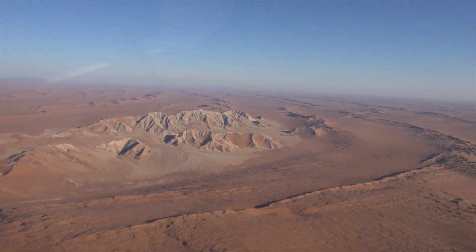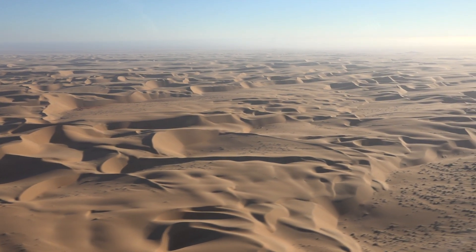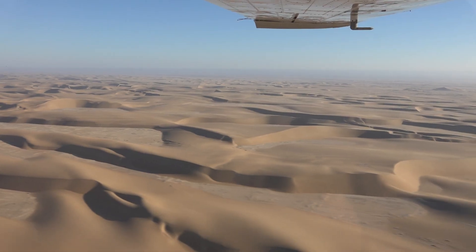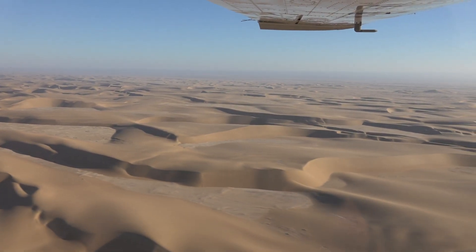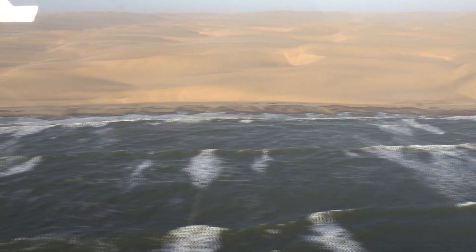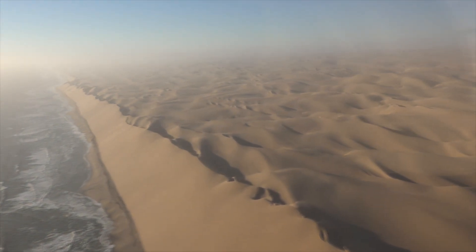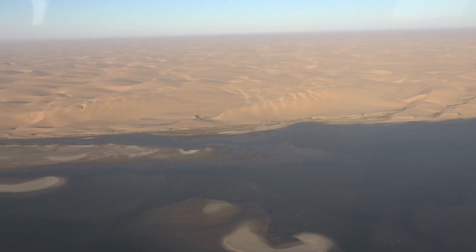Overall, Swakopmund and its surrounding desert offer a wealth of opportunities to immerse oneself in the unique landscapes and fascinating wildlife of this extraordinary region. I hope you enjoyed hearing and seeing about my highlights of Swakopmund and the neighborhood.